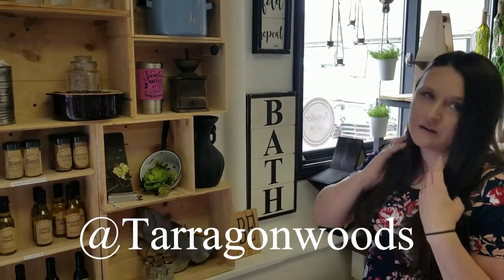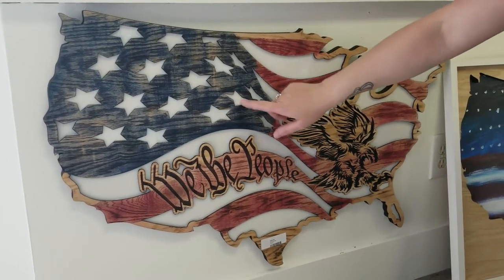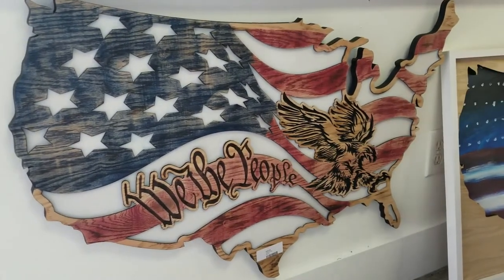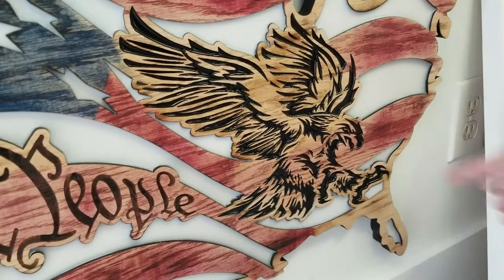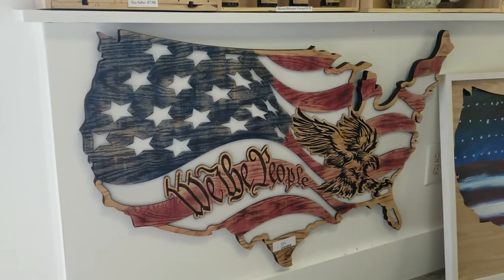Chris's cousin Dave makes these really cool signs — he has a laser cutter and a CNC machine. He's at Terragon Woods on Facebook and Instagram — check him out. He made this awesome American flag. It's all carved, and all the white parts are acrylic poured. It's very three-dimensional — hard to see on video but all the white is acrylic, and the red and blue are stained. He's also got black or brown acrylic in the Eagle. It's a perfect size — great for a man cave or den.